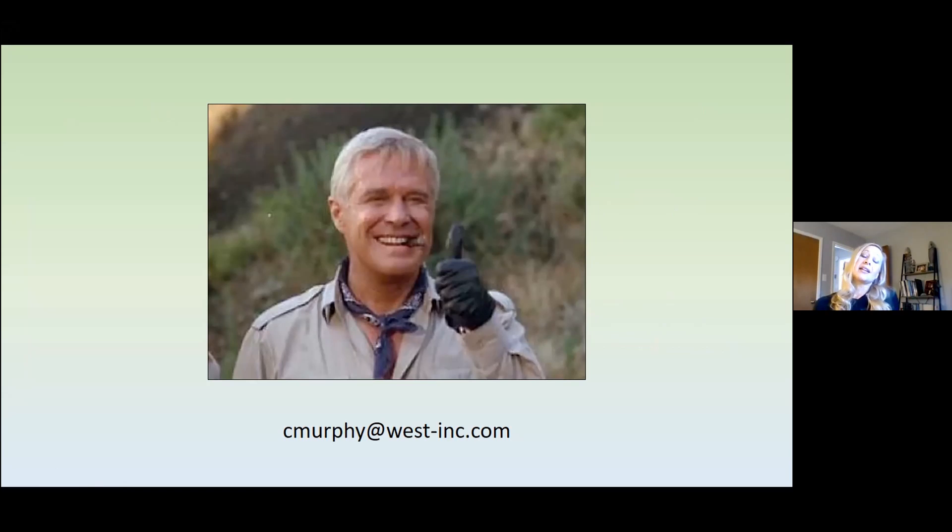At this point I can take a few questions if anyone typed them into the chat, or if you'd rather talk at length with me about anything that I've presented, you can feel free to send me an email — and it's on the screen now.